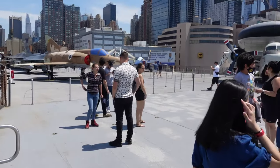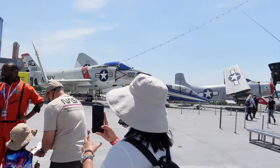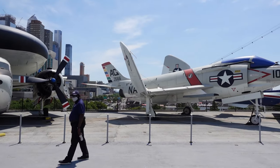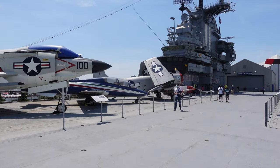And when I say launched, they were literally catapulted off of this ship. The wings are folded. That's pretty amazing.